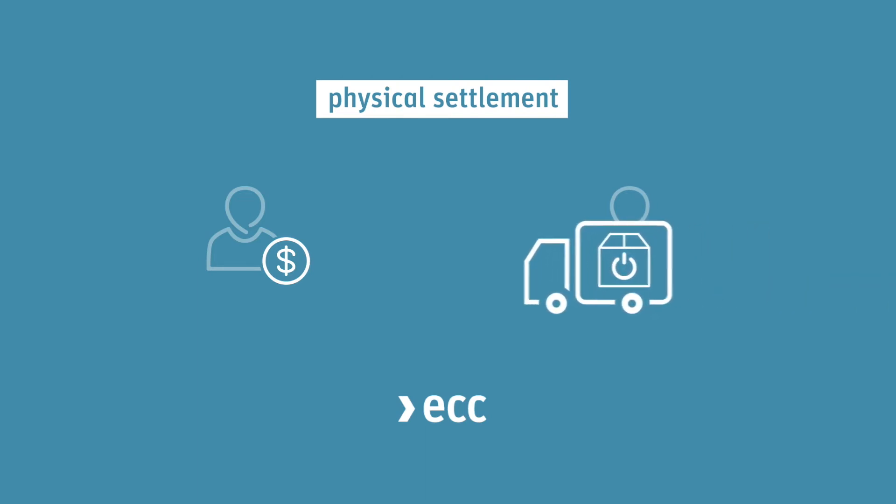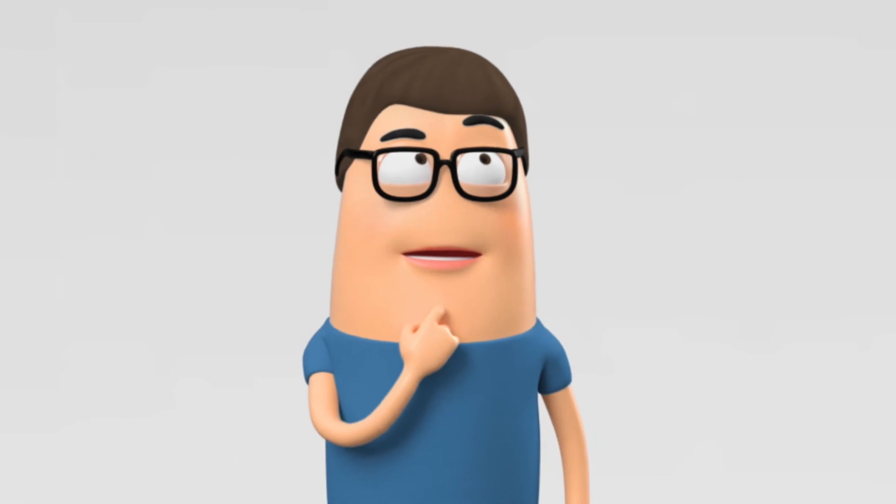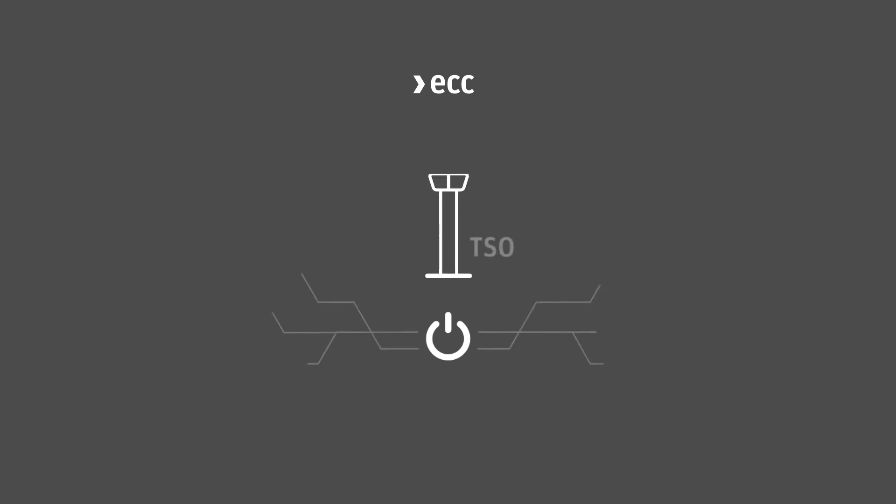Physical settlement means the delivery of the traded commodity to the buyer in the agreed amount at the agreed point of time. Does that mean that ECC stores these products somewhere? For the physical delivery, ECC closely works together with specialised partners.